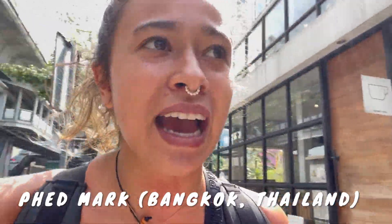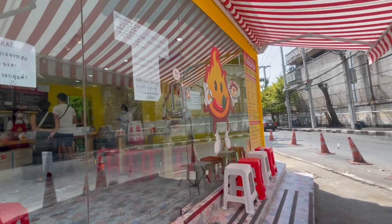We're gonna try Pad Kra Pao. We're gonna have Pad Kra Pao for lunch today. Let's go inside.